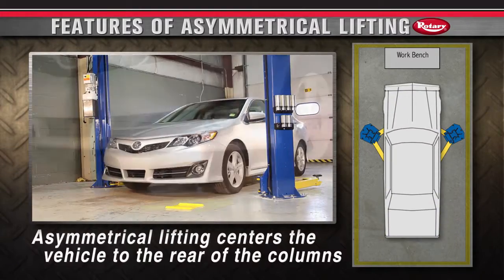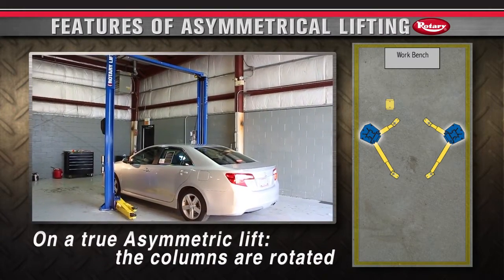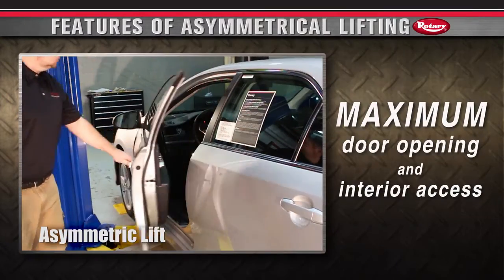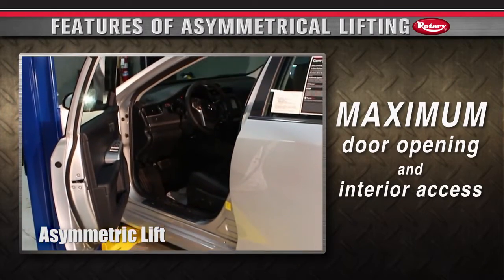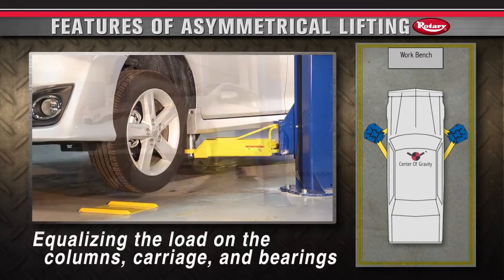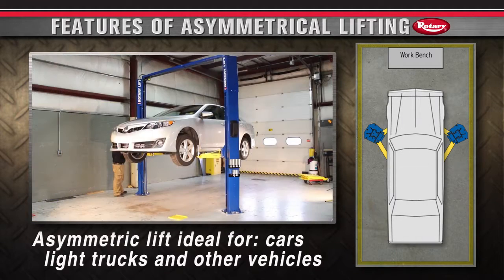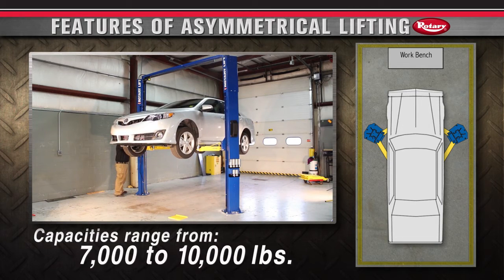Asymmetrical lifting centers the vehicle to the rear of the columns. On a true asymmetrical lift the columns are rotated and the front and rear arms are of different lengths, allowing for maximum door opening and interior vehicle access. The rotated columns align the center of gravity of the vehicle with the lift, equalizing the load on the columns, carriage and bearings. These benefits make an asymmetric lift ideal for cars, light trucks and other passenger vehicles. Capacities range from 7,000 to 10,000 pounds.